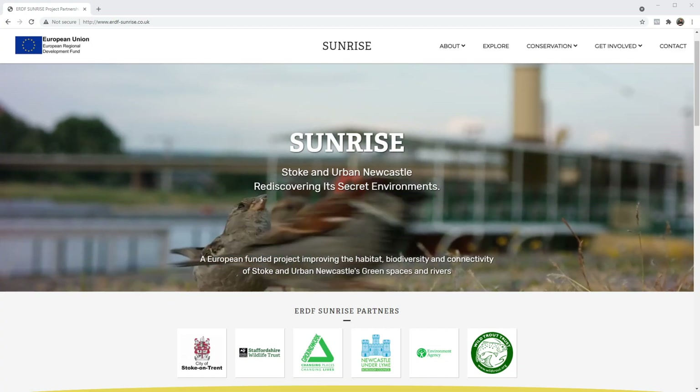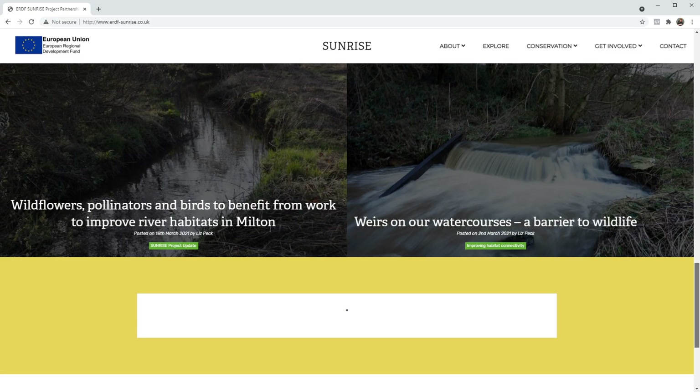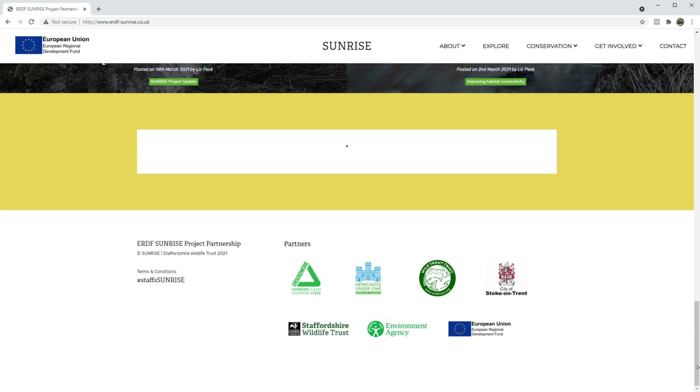We're here at Staffordshire University, which is part of the Sunrise Project suite of sites. The whole Sunrise Project came about through a process of opportunity mapping, working with partners to identify opportunities within Stoke-on-Trent and Newcastle-under-Lyme for habitat improvements, specifically watercourse improvements along the River Trent and its tributaries. That opportunity mapping was worked on by a group of organisations under the Catchment Partnership, including the Environment Agency, the Wild Trout Trust, and Staffordshire Wildlife Trust, to identify opportunities and open spaces where this sort of restoration could take place.